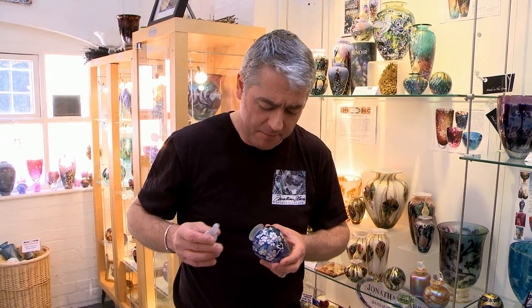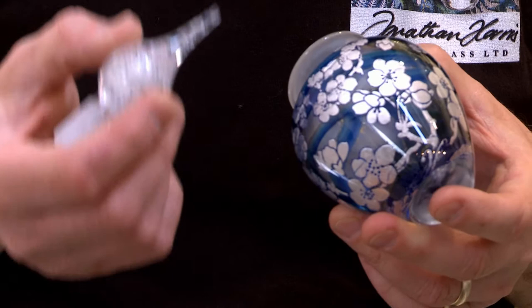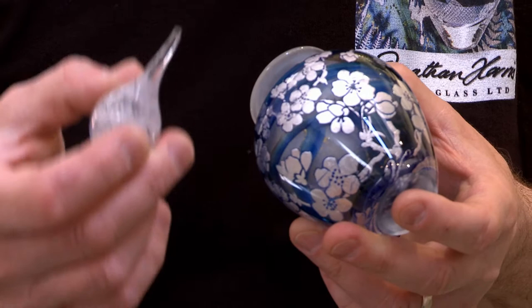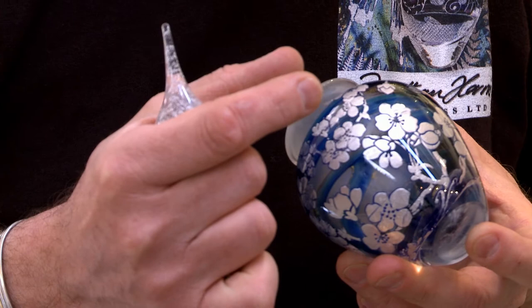And here we can see some small floral imagery that's been captured within a layer of sterling silver leaf, and trapped under a layer of molten glass, using a technique developed around the turn of the last century called graal. It's a Swedish technique, and it really just means to encapsulate or cover the decoration within clear glass.